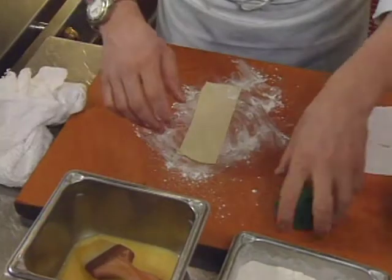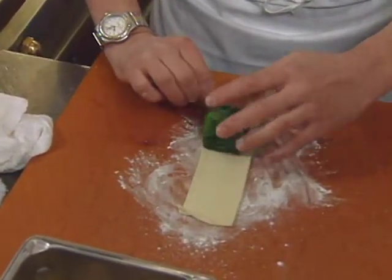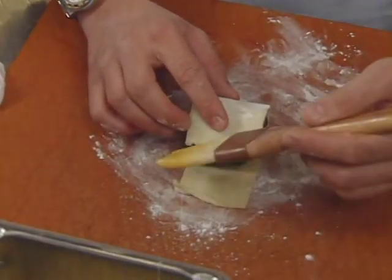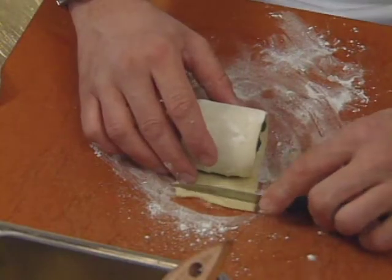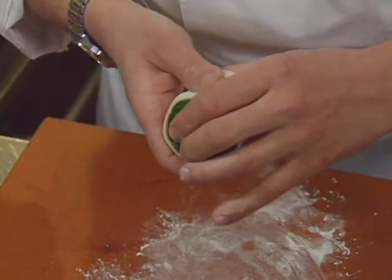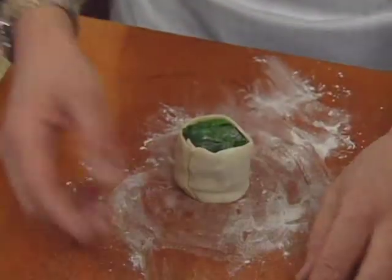Roll the pastry up around the scallop and seal with a little egg wash. Then take small pastry ring caps, egg wash one side so they glue to the scallop ends, and build the whole thing into a perfect cylinder — one cap on each side.